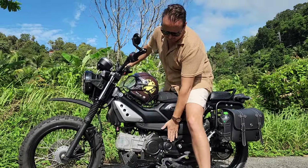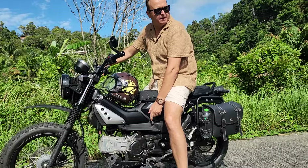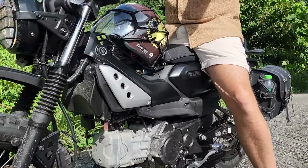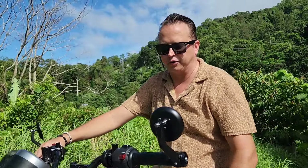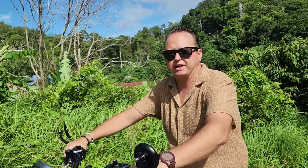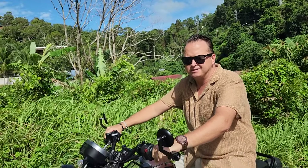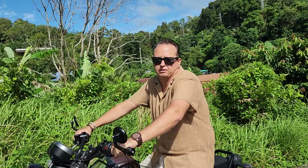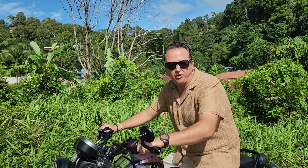This motor is 110cc — it's the same as the Yamaha Fino, which is kind of the papa-mama motorbike, same as the Honda Wave. It's the kind of motor that you can come back to in 25 years and it's still gonna work very well. It's not very fast — only about 80 to 90 km/h — but we don't really need that. What we need is that we can go on the trails.